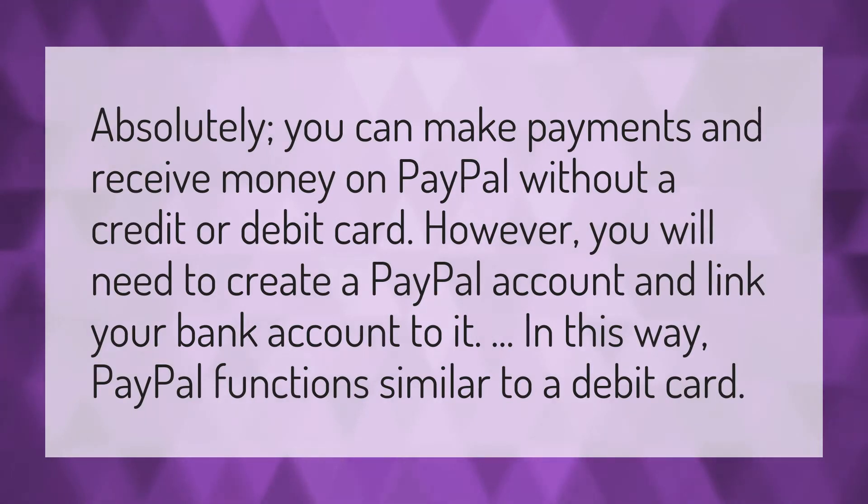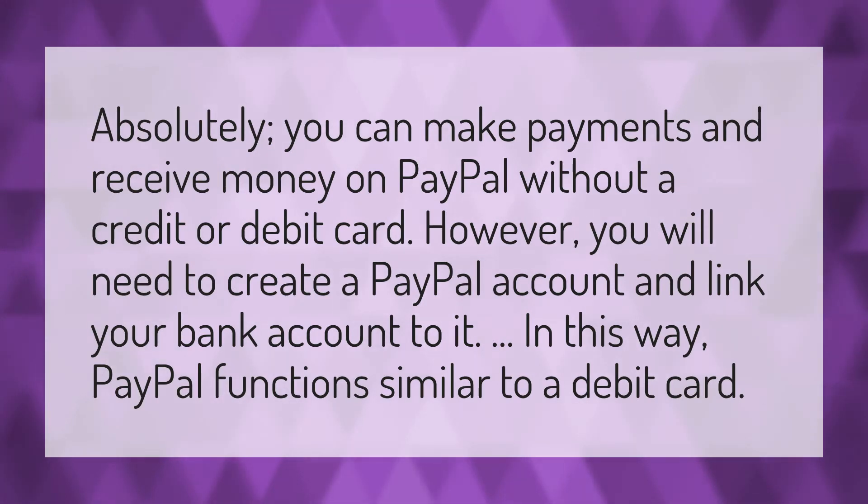Absolutely, you can make payments and receive money on PayPal without a credit or debit card. However, you will need to create a PayPal account and link your bank account to it. In this way, PayPal functions similar to a debit card.